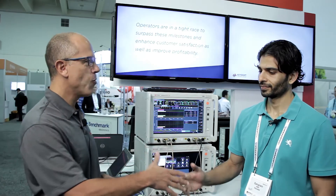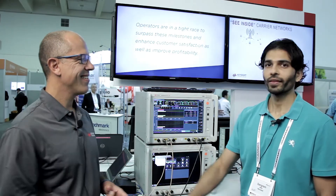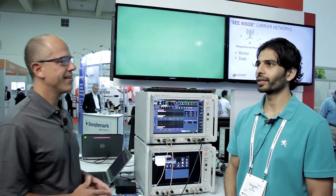Hello Sangram, welcome to the Keysight booth. Thanks for having me over at the Keysight booth and having Novatel Wireless here — it's an honor to be here.